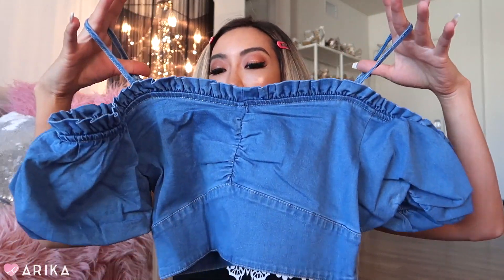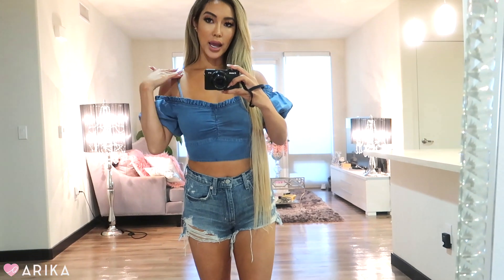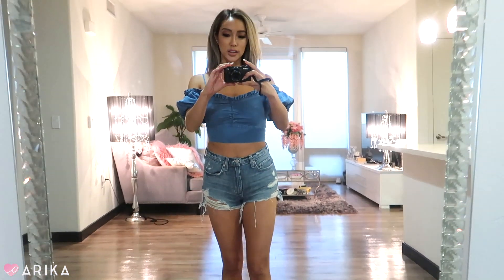The next item is this denim top — it's kind of current but also timeless and throwback. It's a denim crop top, off the shoulder. Denim is always timeless; it always comes back and never really goes out of style. This denim top is an off-the-shoulder blouse with puff sleeves, little straps, and really cute details. I love it — it's so cutesy, so fun, such princess vibes.